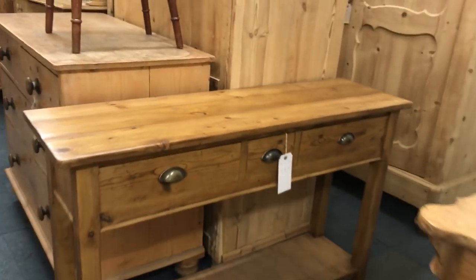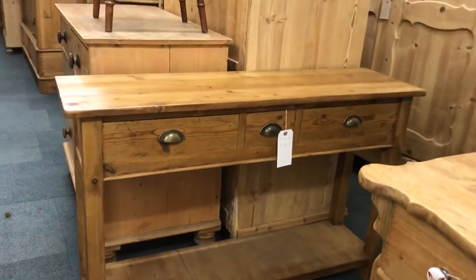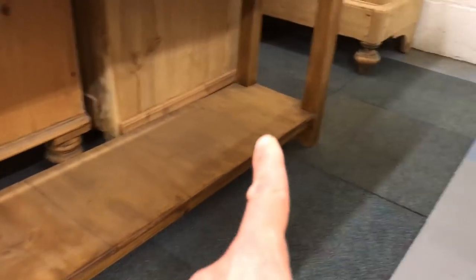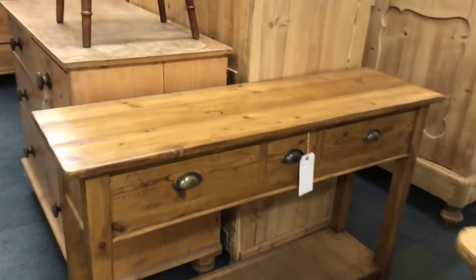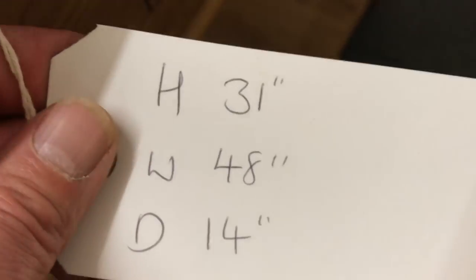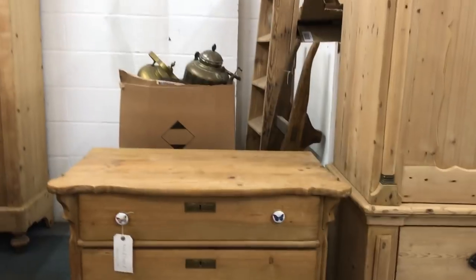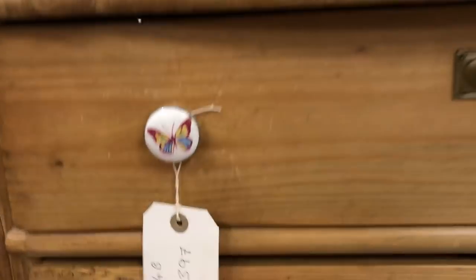Then a three-drawer server made from old pine floorboards — what we call pot board servers. That's where you'd put your pots, so it's the pot board — it's like a console table. These can be made to any size; we did make an 11-foot-long one which is beautiful.